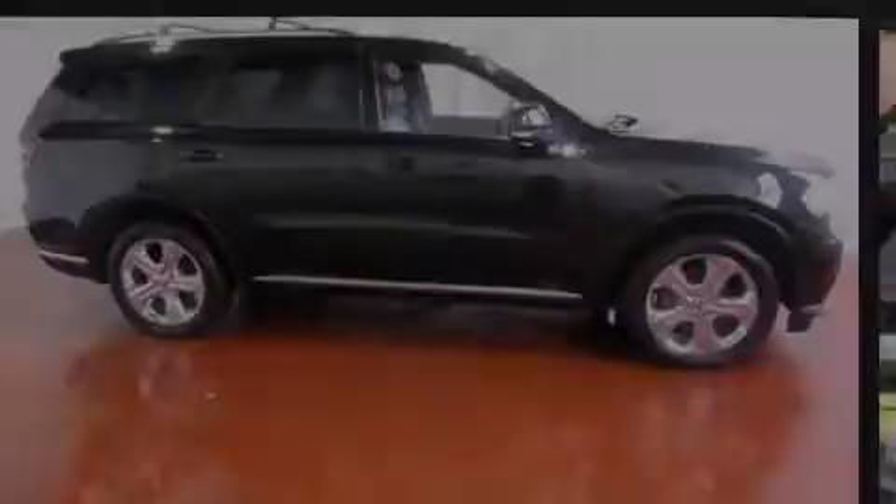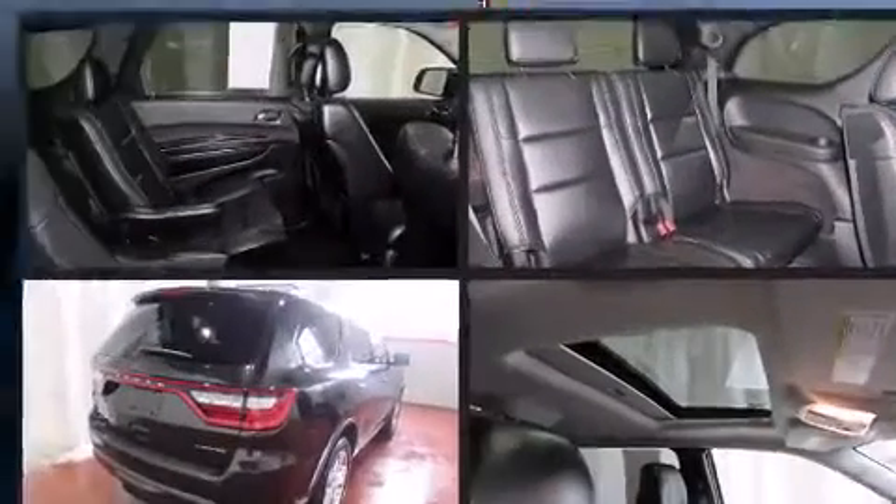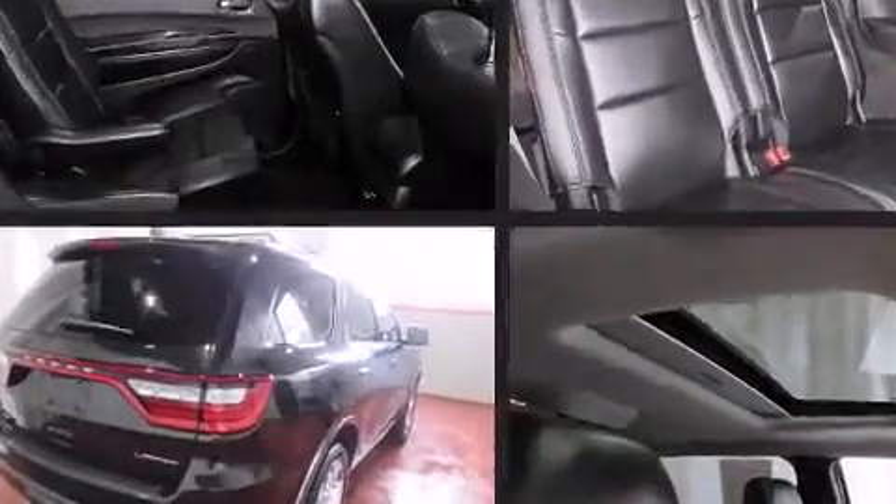Discerning drivers will appreciate the 2014 Dodge Durango. It features an automatic transmission, all-wheel drive, and a refined six-cylinder engine.